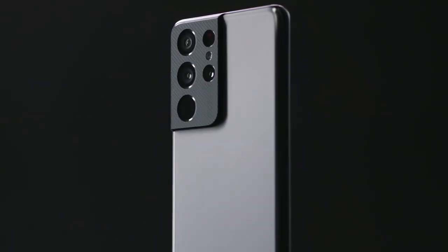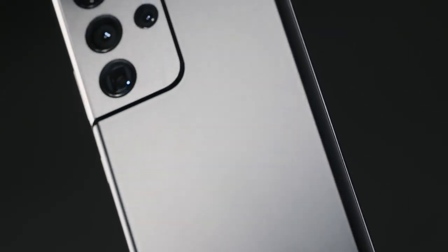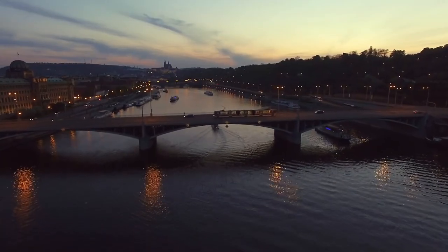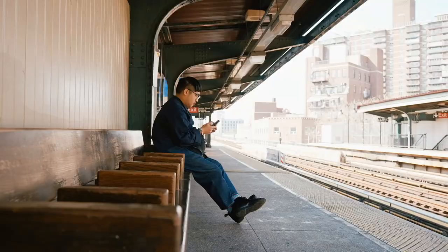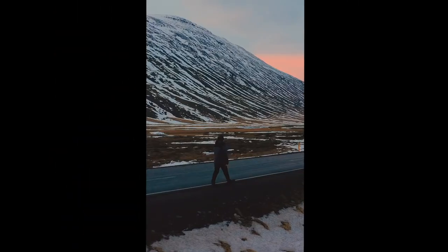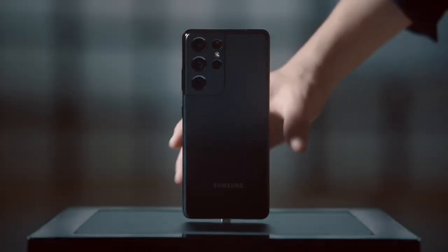The new design makes the Ultra 5G look way better than previous models. Samsung's new contour cut design for the camera module is unique and manages to mask the camera bulge pretty well. The selfie camera is also equally competent, and with a sleek design, hyper-fast processing, and a battery that won't quit before you do, you can create, connect, and do more of what you love.